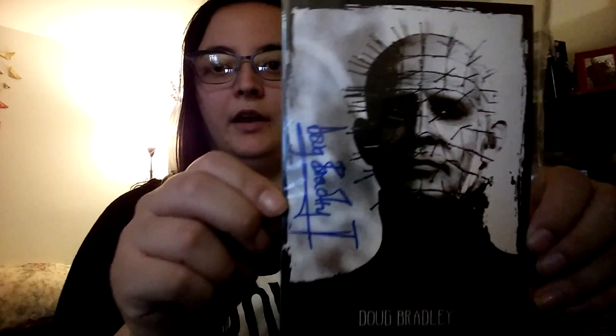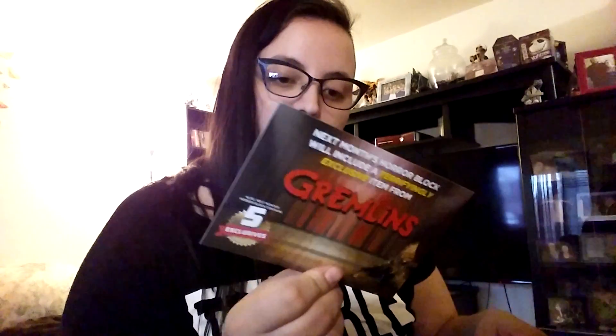And an autographed Doug Bradley Pinhead — or Hellpriest — Hellpriest print, and a certificate of authenticity. That's pretty cool. This card is saying what's going to be next month: there's going to be something from Krampus, Freddy vs. Jason, and Gremlins. And a $10 t-shirt voucher.